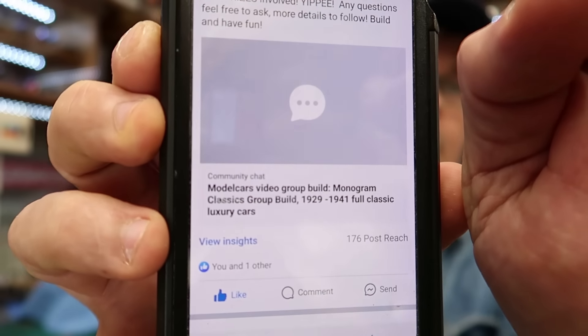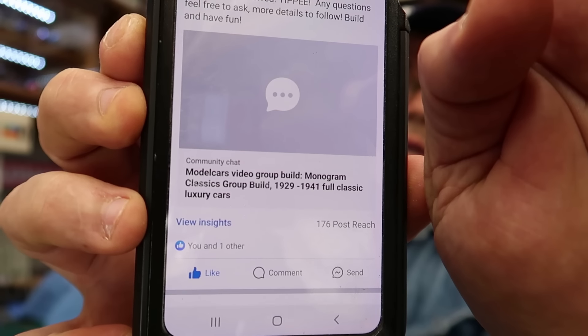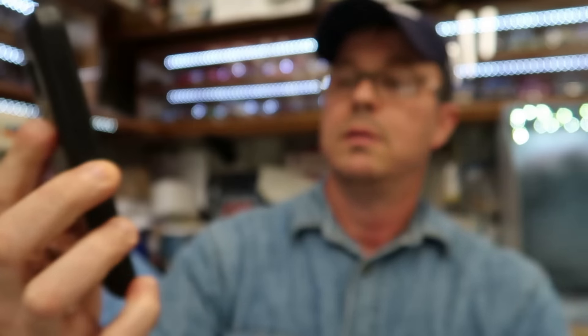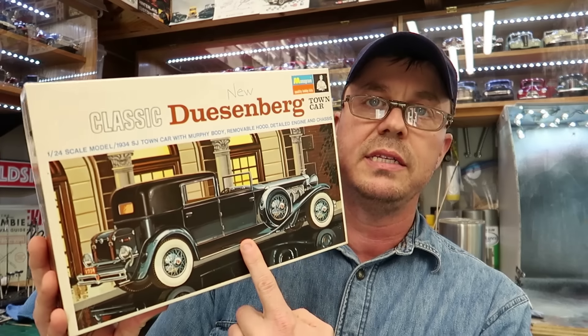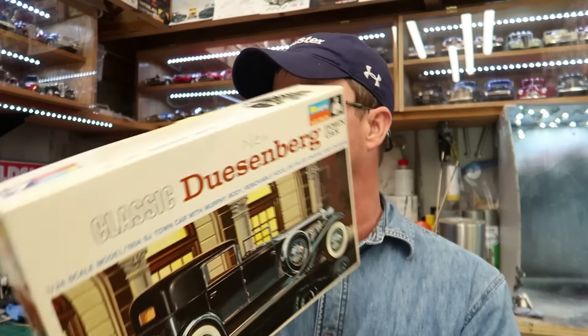The post reads: 'Monogram Classic Group Build, 1929 to 1941, full classic luxury cars.' I think the last one is a 1941 Lincoln — a big old Lincoln car. Back to the kits: this first one is from the 1960s — it's a Duesenberg kit. These are what I'm talking about. Most always they have a flat box like that, so you'll be able to tell.